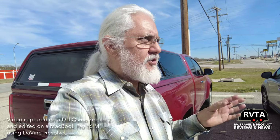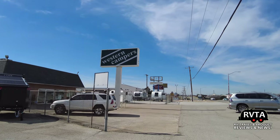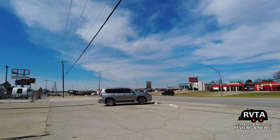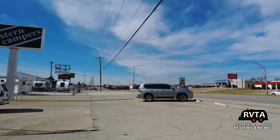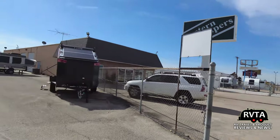Let me turn around the camera. I'm going to give you a rudimentary tour of Western Campers. So there I am at Western Campers. This is the thoroughfare known as Camp Bowie Boulevard.